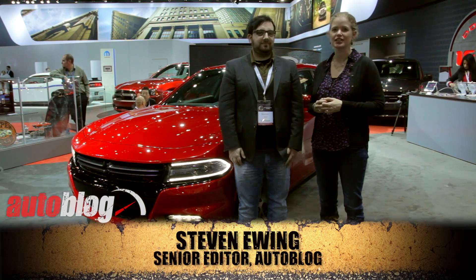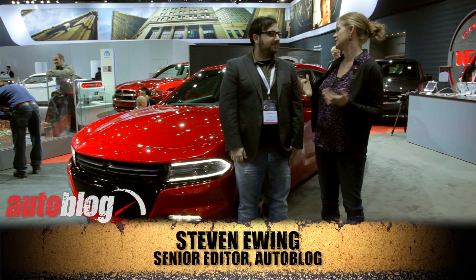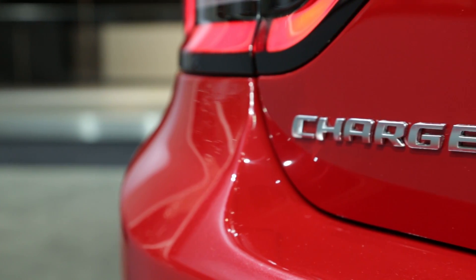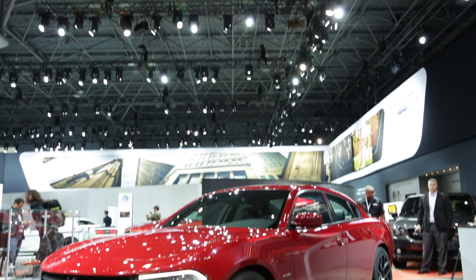We're here at the Dodge Charger with Senior Editor Steve Ewing. What is it about this car? Why are we talking about the Charger today? The Charger's just a really cool car, honestly. It's a big, fast, rear-wheel drive, American muscle sedan. And when the Charger first came out, it was super iconic. People fell in love with it.